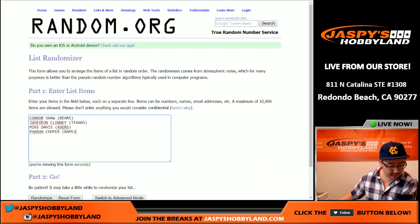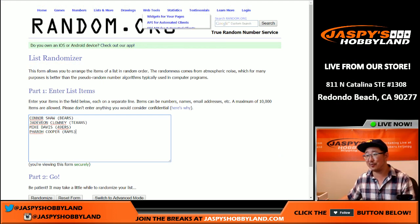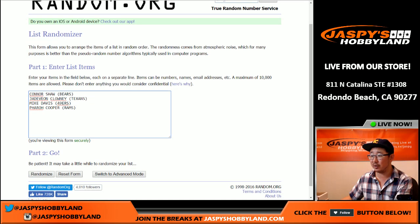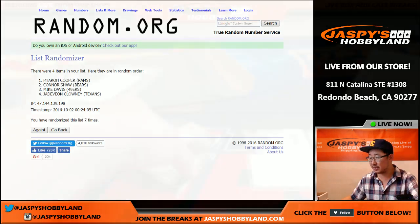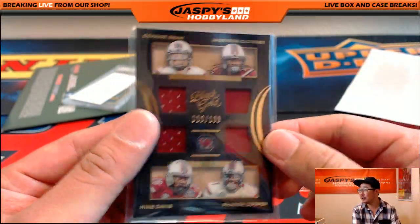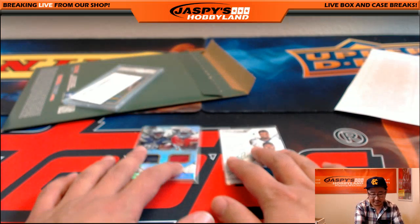The next one will be the University of South Carolina guys — the other USC, the East Coast USC. Connor Shaw, Jadeveon Clowney, Mike Davis, and Farrell Cooper — seven times. Farrell Cooper for the Los Angeles Rams. Now Clowney's got a bruised shoulder. 119 out of 199 for the Rams — that goes out to Bulldog Fan.